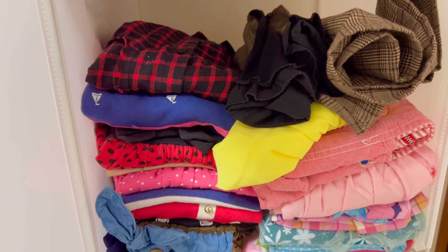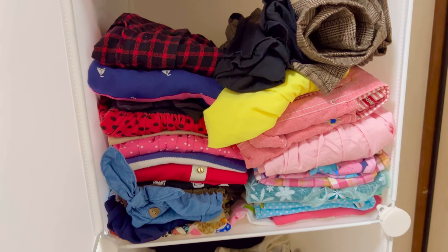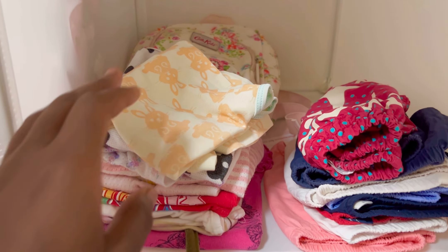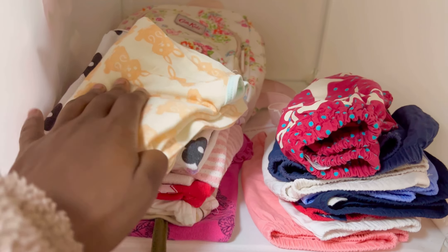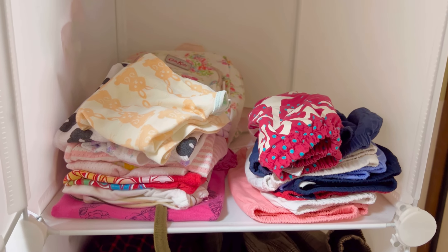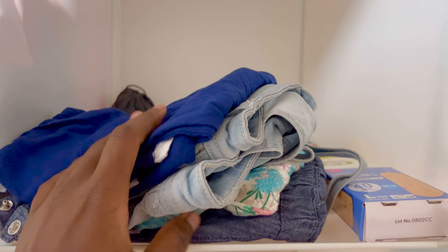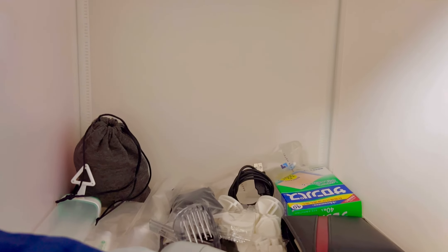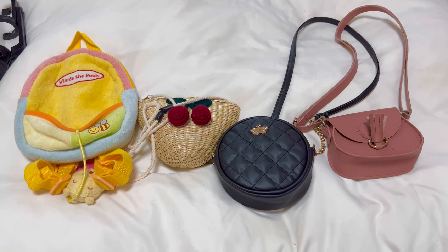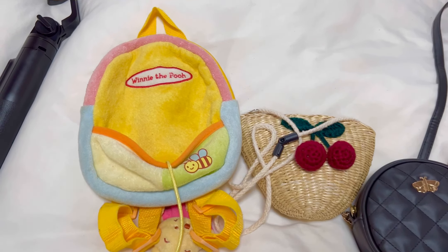Up on top this was supposed to have summer dresses but I can see some winter long-sleeve dresses there. On top of it I have some inner vests and pants, but these pants are all too small now so I'll remove them. And this section was supposed to be ours. I also have these cute bags — Ariana's bags — and we're going to find a suitable place for them.